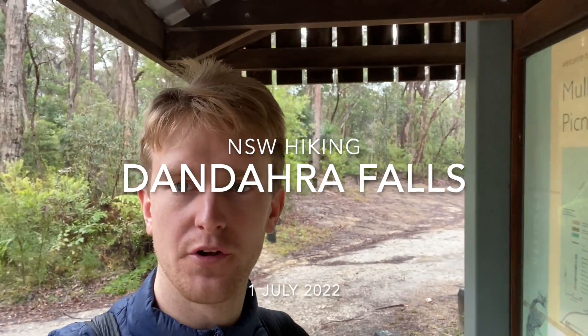Hello everyone, today we are in the Gibraltar Range National Park in northern New South Wales on a pretty wet and crappy day to be honest, but we're doing a walk anyways.